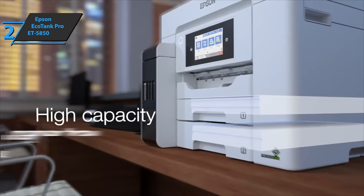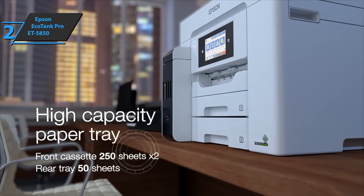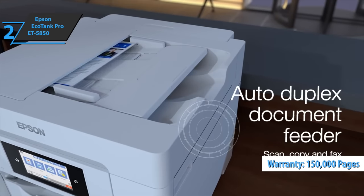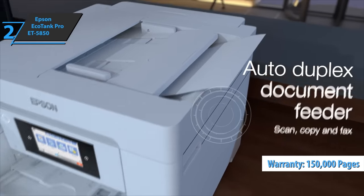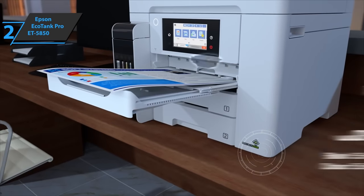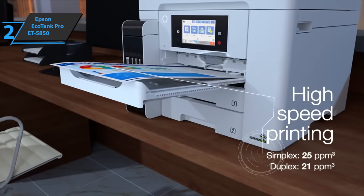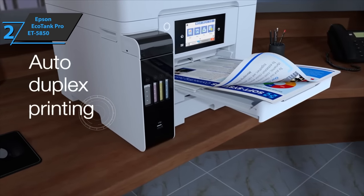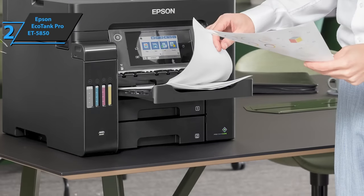The Epson EcoTank Pro ET-5850 has everything you could ask for in a business printer, in addition to having a 150,000-page warranty. Although it may seem like an expensive printer, you'll enjoy a high-end experience for years to come. The EcoTank printer offers a low cost per page overall. This easy-to-use printer handles your printing, scanning, copying, and faxing.